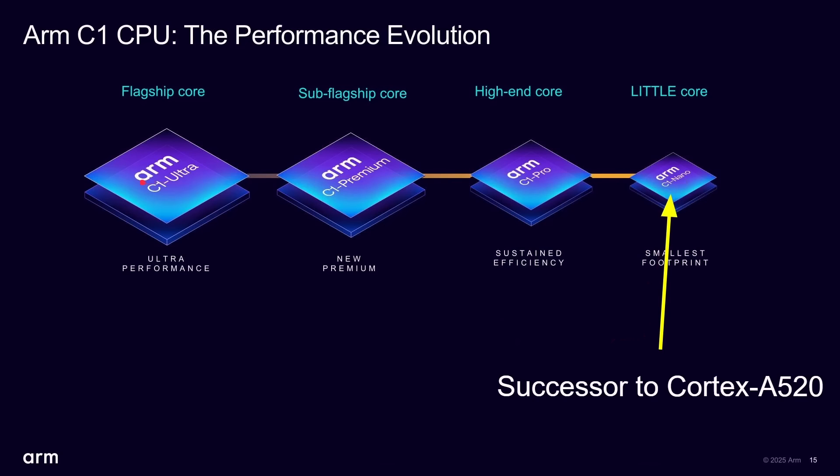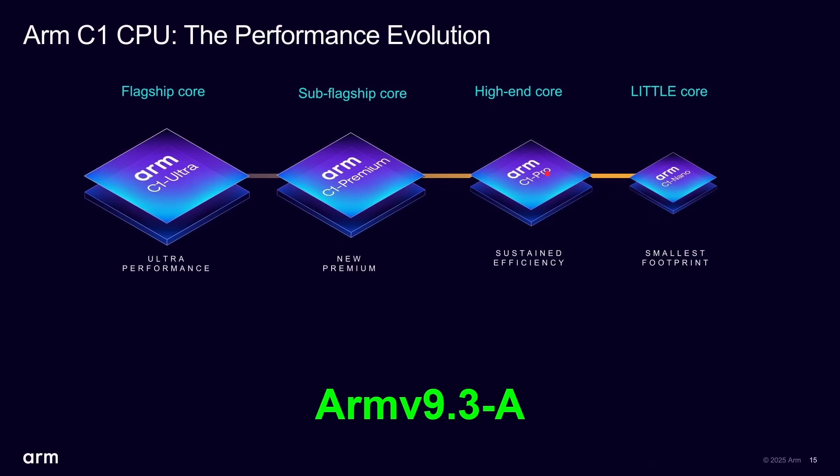These are all new CPU cores, and the reason they're all new is that we've gone to ARMv9.3, which means all the cores have to have the same level of architecture. An app running can jump between any of the chips and the capabilities remain the same. The performance and efficiency differ, but the capabilities are consistent — they're all at ARMv9.3.